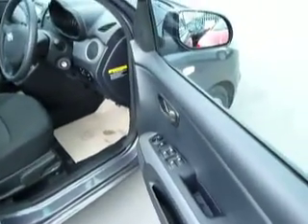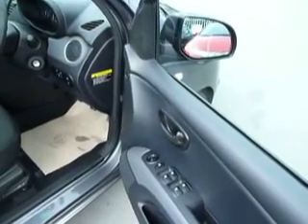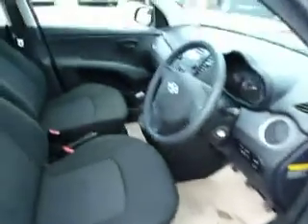Have a look in the interior — you can see it's electric windows front and rear, your electrically operated wing mirrors, and it's a remote central locking car.